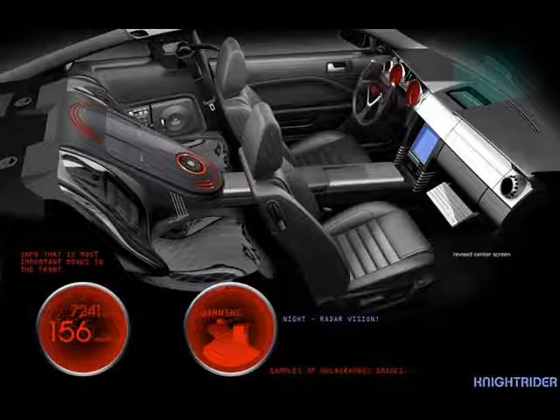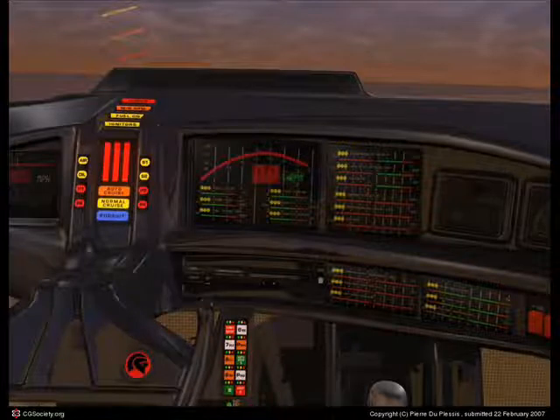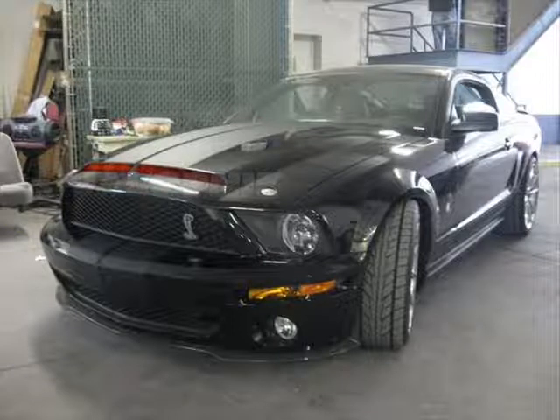Now this is what cheesed me off. Look at the dashboard for the 3000 — it looks like they're going for a very simplistic approach. And then of course you look at the original KIT's dashboard — come on. The 26-year-old version of the dashboard is superior by far.